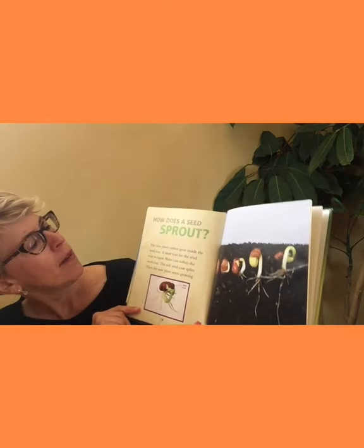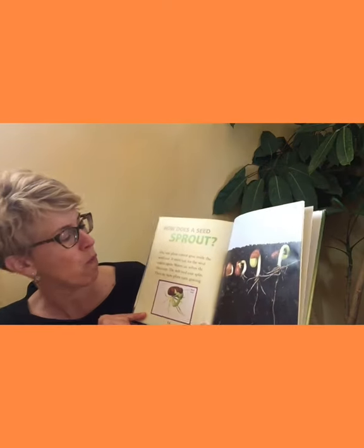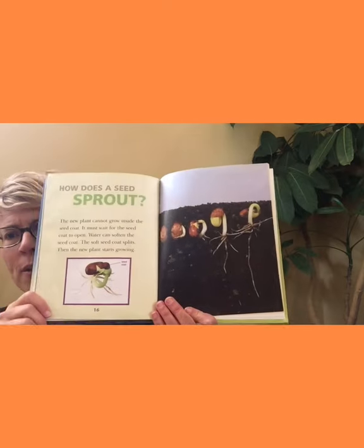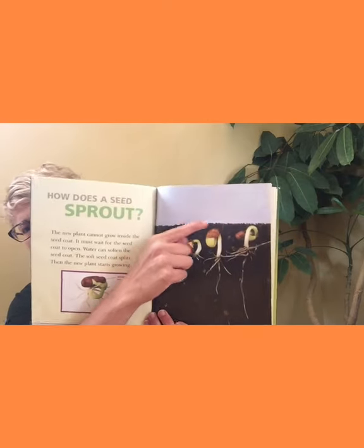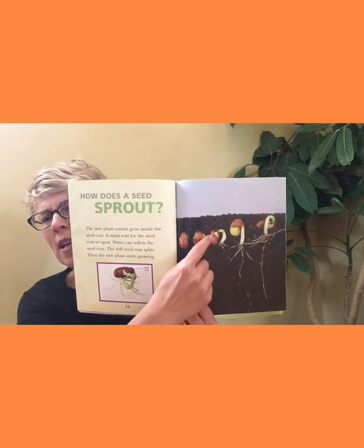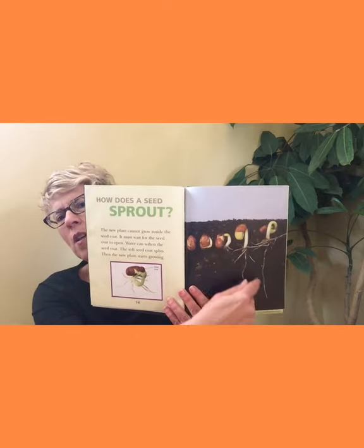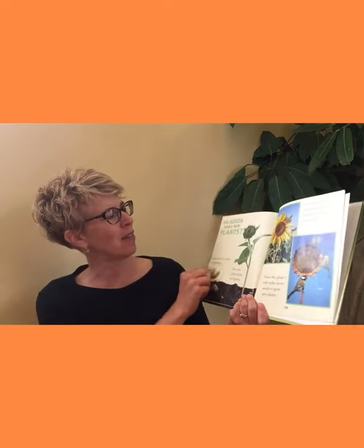How does a seed sprout? The new plant cannot grow inside the seed coat — it must wait for the seed coat to open. Water can soften the seed coat, the soft seed coat splits, and then the new plant starts growing. You can see the coat here — it's that brown color. It's splitting and out comes what looks like a bean. This is under the soil; they might have done this against a piece of glass so we can see what's going on. It's sprouting, sending down roots which are like straws that suck up water and nutrients from the soil. And pretty soon it's going to pop right out — like a sunflower plant.